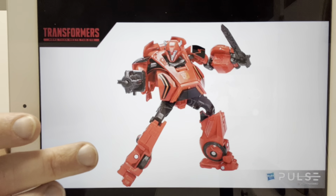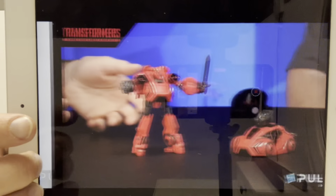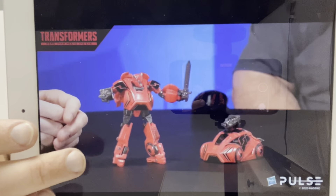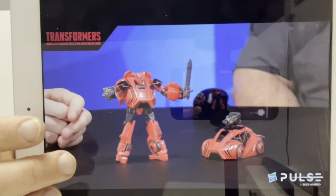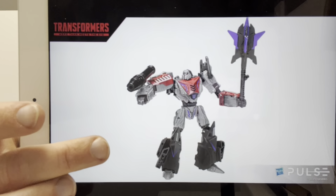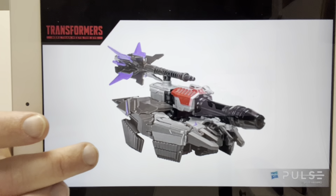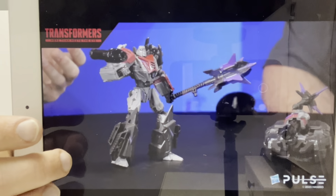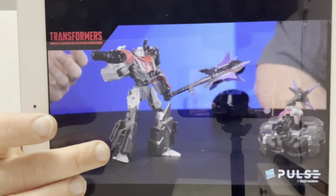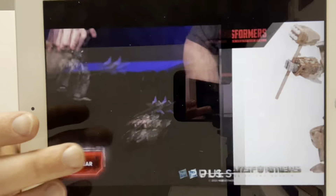Then of course we had Studio Series Cliffjumper - they even admitted straight away it's a redeco of Bumblebee, but he looked good in-hand. I'm still yet to get mine; they're on pre-order from Robot Recruits and coming soon. Then we've already seen some images of Voyager Class Megatron. I liked how they talked about wanting much darker plastic, because in the original release he was a much lighter color, whereas this is more true to the game. They haven't got an exact date for when he's coming out.